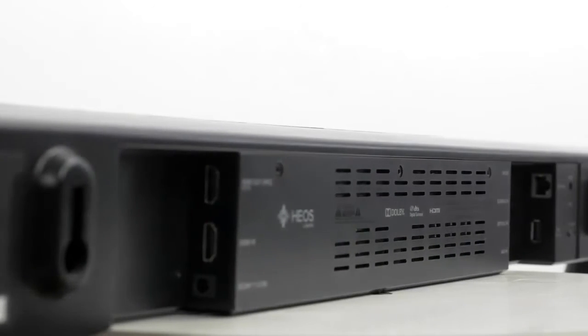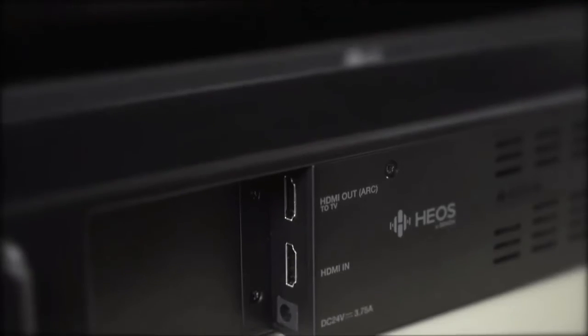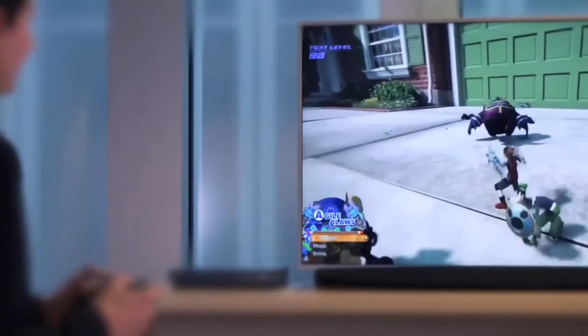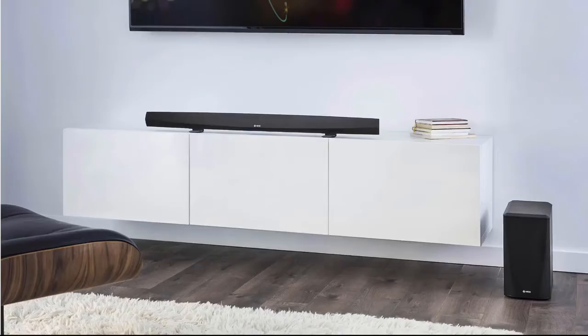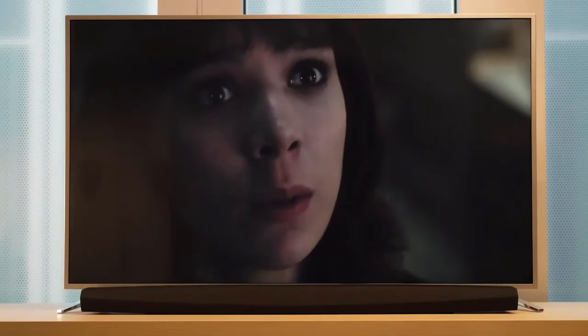It contains a few welcome hard buttons such as a volume rocker and an on/off switch, while an opening on the back sports four HDMI inputs and one output. The multiple HDMI ports are important as they enable the soundbar to act as an HDMI switching hub, so you can attach all your sources — such as a set-top box or games console — directly to the Heos Bar.